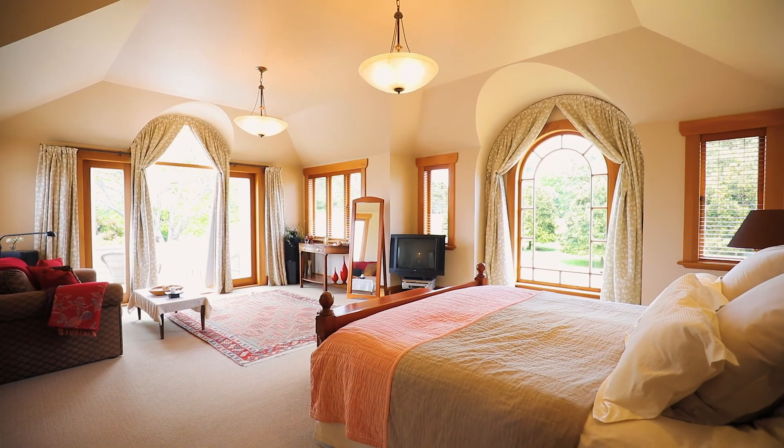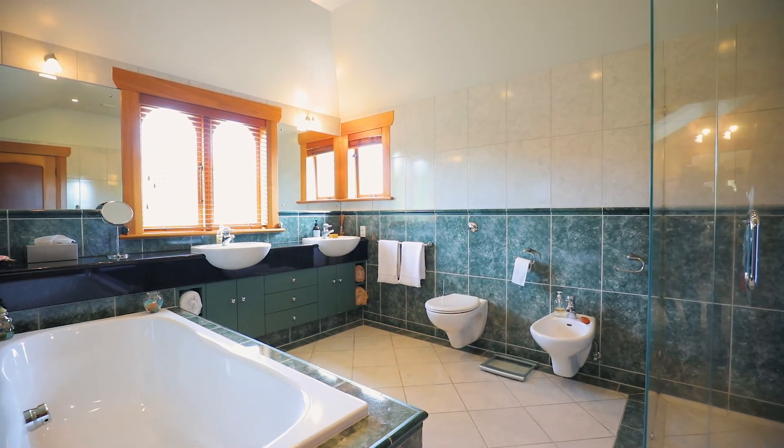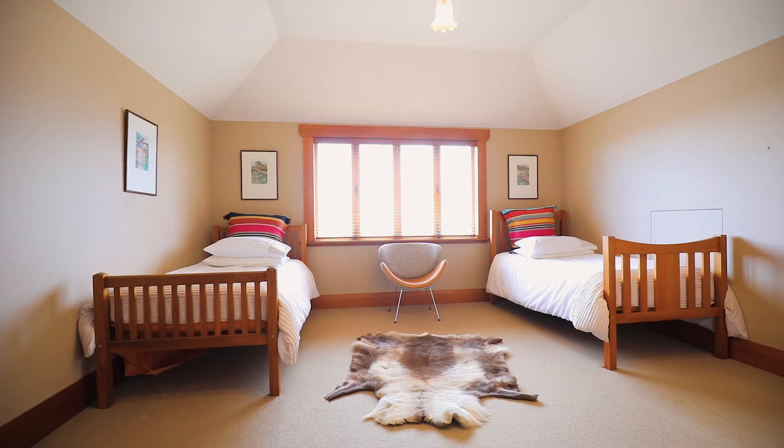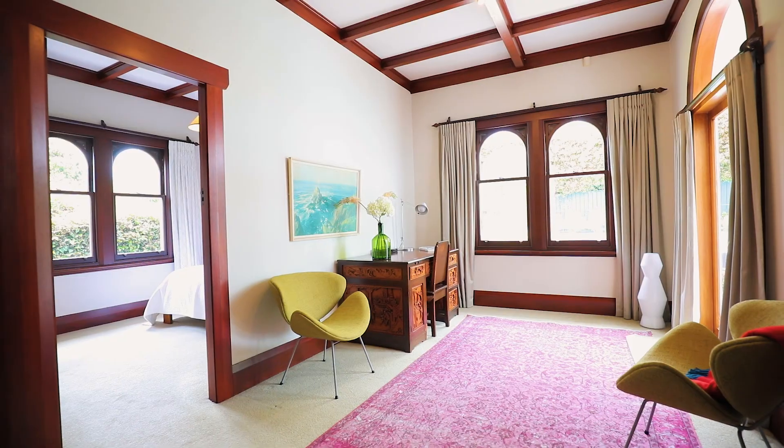The upper level features two bedrooms, mastered with walk-in robe and full bathroom, a study and the second bedroom. There's always a place for privacy in this home.